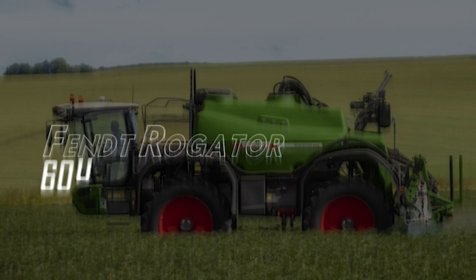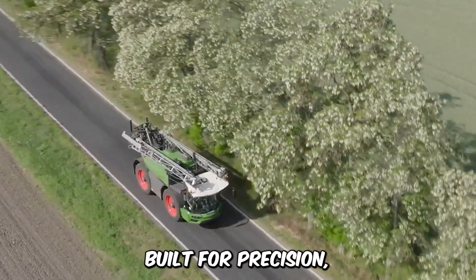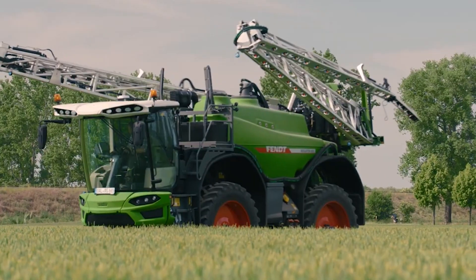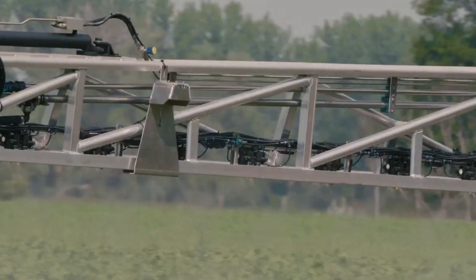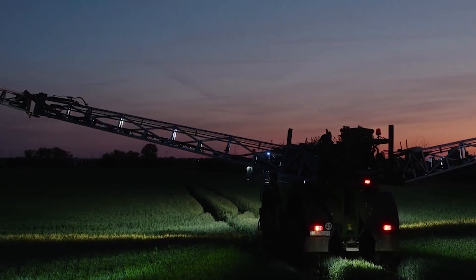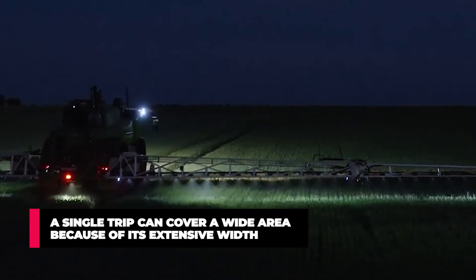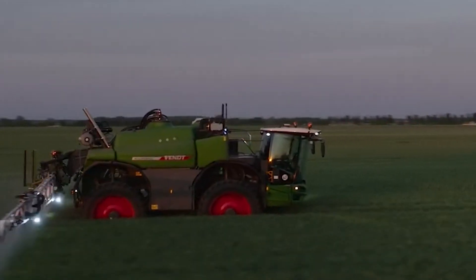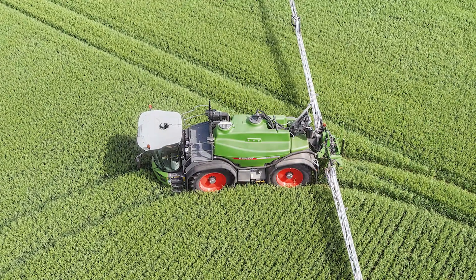The Fendt Rogator 600. If you're going to spray a large piece of land, you need a machine that can go a long way without frequent refills — efficient, built for precision, and with a very comfortable space for long hours of work. The Rogator 600 excels over all other sprayers. This self-propelled sprayer allows you to spray in any season for crop protection and to improve overall crop yield. It has a tank capacity of 1,585 gallons, covers a significant area without refilling, and its extensive width stretches up to 128 feet. Its engine produces up to 307 horsepower, and the stability and durability of the four-wheel drive guarantees minimal crop damage.